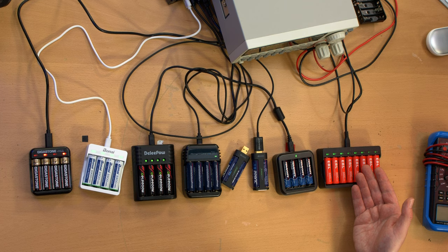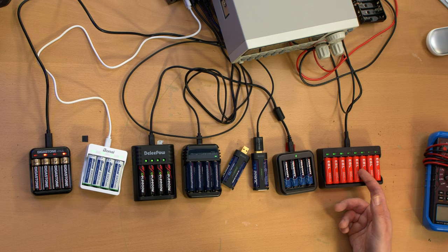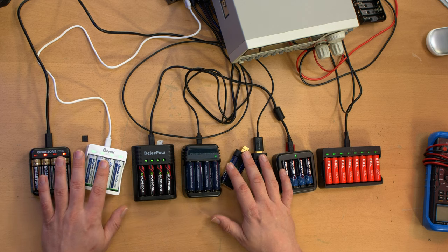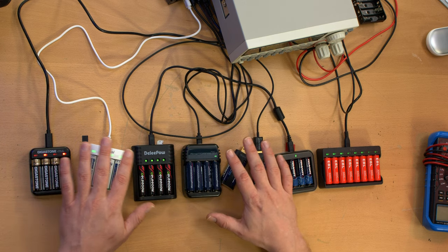The rest are pretty much the same. The EBLs I got in an eight-pack — you can also get a four-pack, this was just cheaper. The Tenovolts, Amp Torrents, Deli Pows, Bonais, and Gigastones were all four-packs. The chargers are all very similar. In spoiler territory: the Jujis were the worst in my experiments.